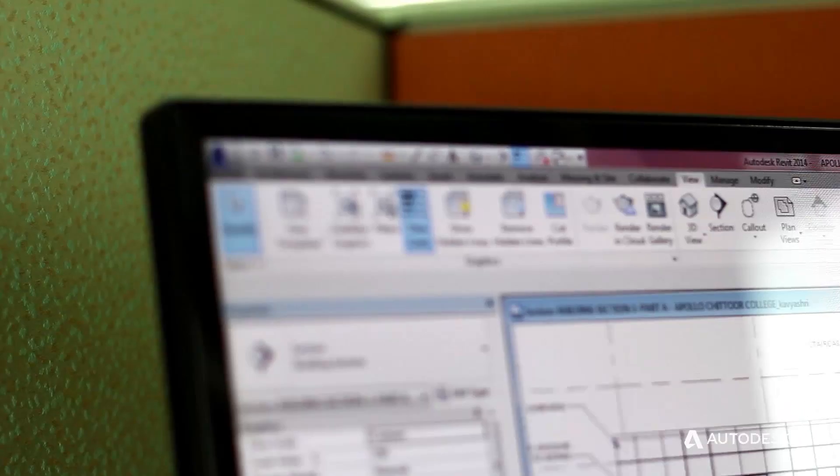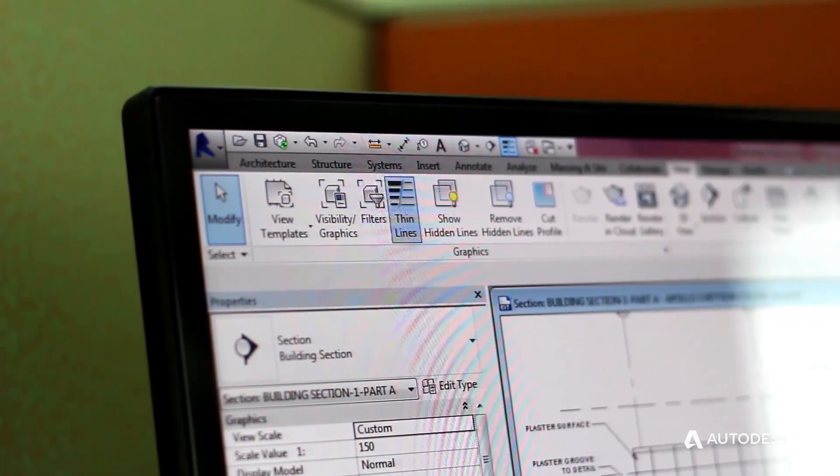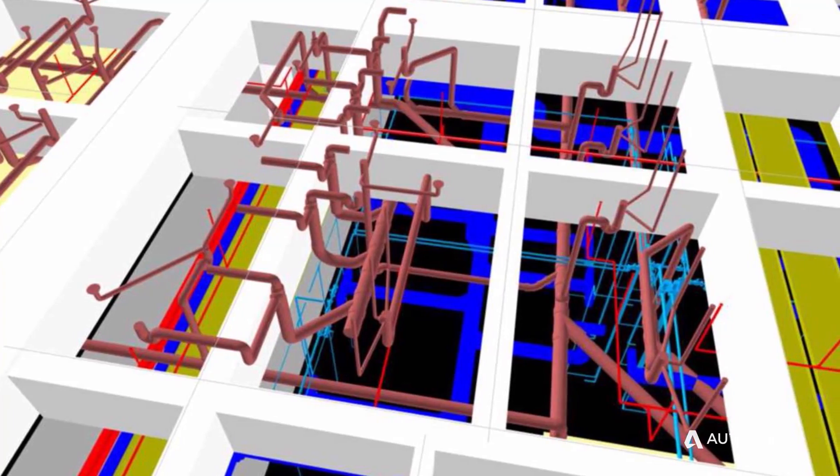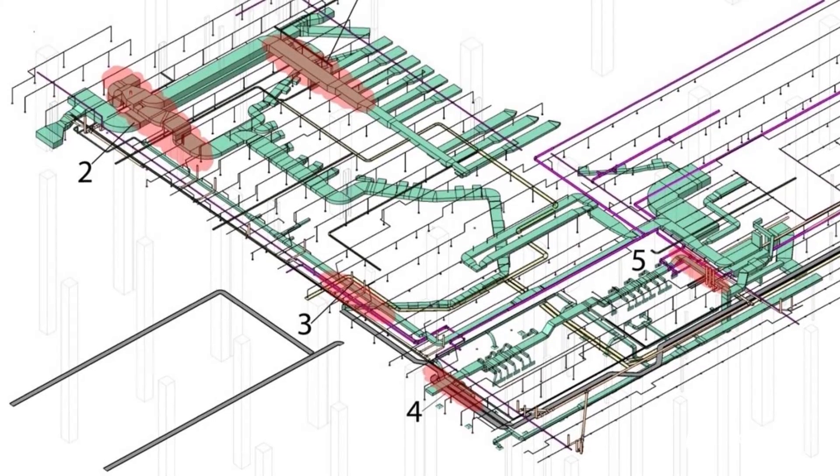70% of our architects are focused on Revit — they are using Revit as the main platform. Since it's an integrated company, meaning we have architects, engineers, and interior designers, it's not just BIM on the architecture platform but across everything. We do BIM in engineering, structural design, MEP, architecture, and interior design.